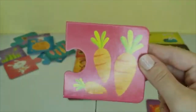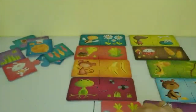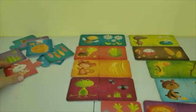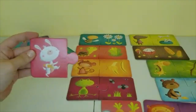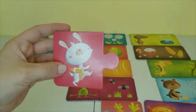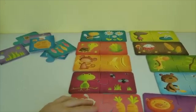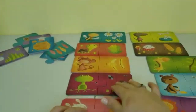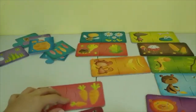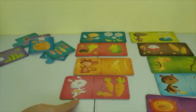Here is a picture of three carrots, and rabbits love carrots. This one is also holding a little carrot in his hand. Let's connect it and make some space so we can see the puzzle completed. Rabbit loves to eat carrots.